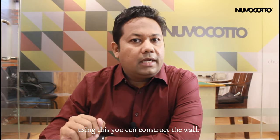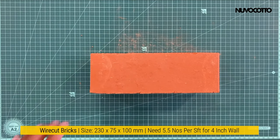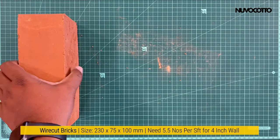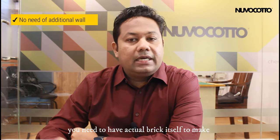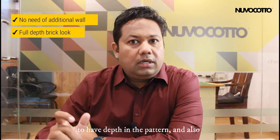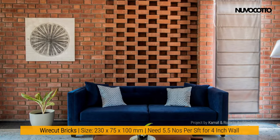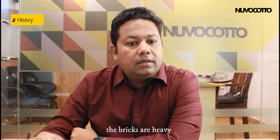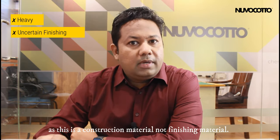This is a brick itself. The difference between this and all the above wall tiles is that using this you can construct the wall. The reason to choose this brick is you do not need an existing wall to fix it, as you can construct the wall itself. You need actual brick to create depth in the pattern, and if you want to make a parametric design, this is the one to choose. Cons: the bricks are heavy, and the finishing may not always meet expectations, as this is a construction material, not a finishing material.